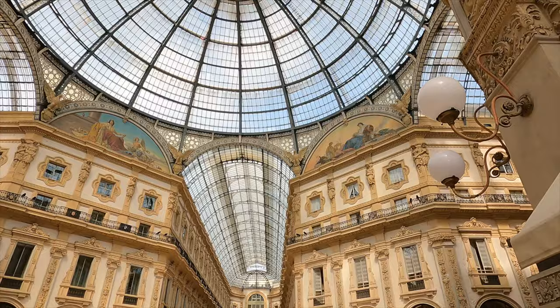Are you visiting Milan for a day or two and want to know what to see and do? Stay tuned because today we're going to show you all you need to know about spending two days in Milan. And stay tuned till the end because we have a bonus tip about something that is not very common to see but very cool.